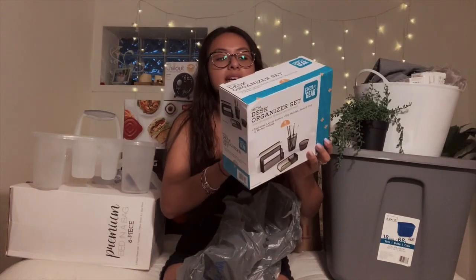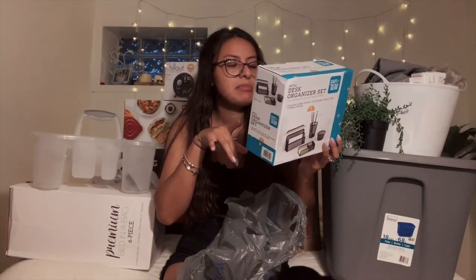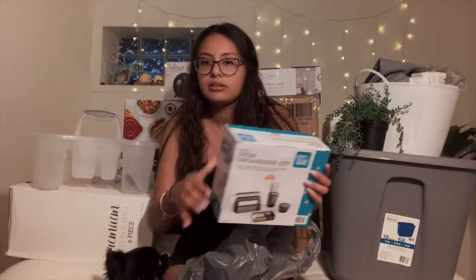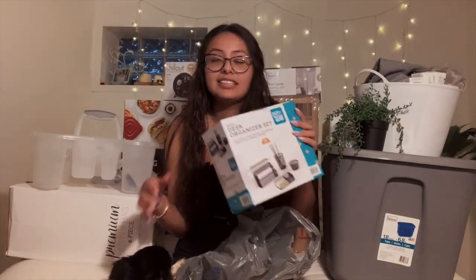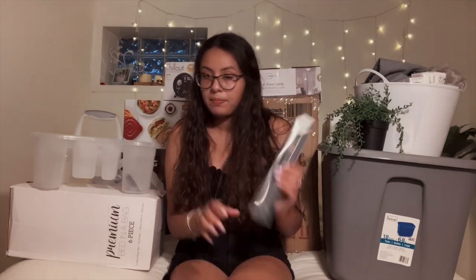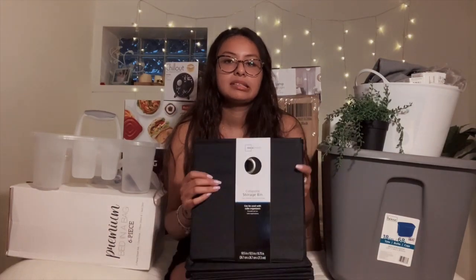I got this desk organizer set — it comes with a letter sorter, clip holder, a pencil cup, and a memo holder for post-it notes. This thing was only like five dollars. I needed something to put on my desk since I don't have a lot of organization yet. Then I got a hole puncher — I like being organized and putting things in binders, so I got this one for like four bucks.